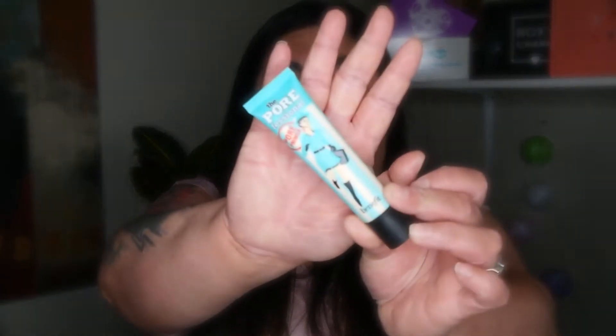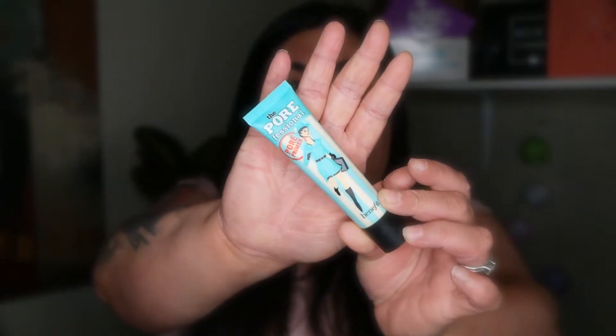Damn, my highlight was popping! Okay, foundation out. You guys can see I'm actually a medium — I have a lot of redness right here, but I'm a medium, usually natural or medium. I'm gonna use my Benefit Porefessional primer.